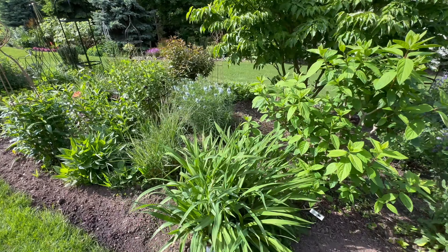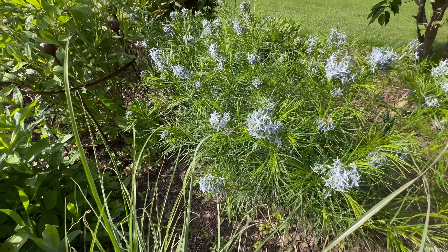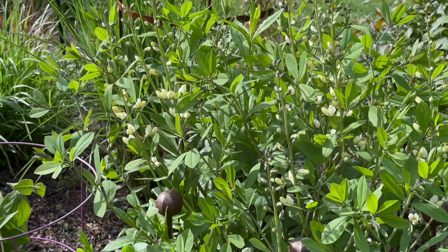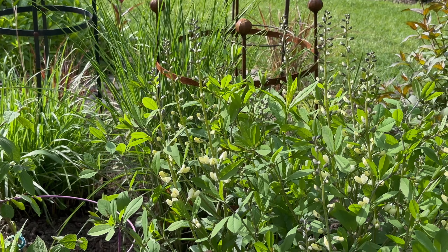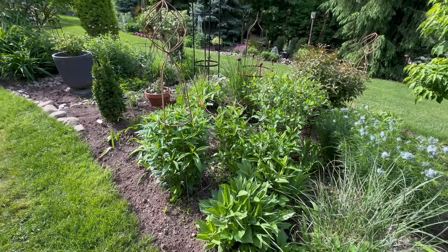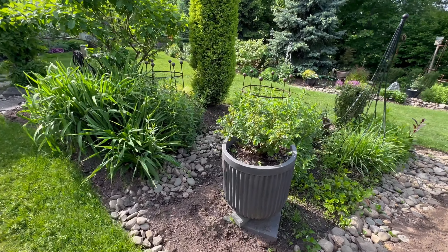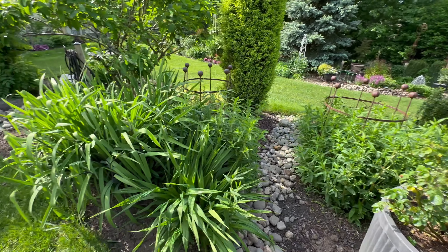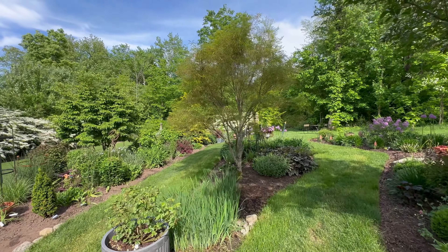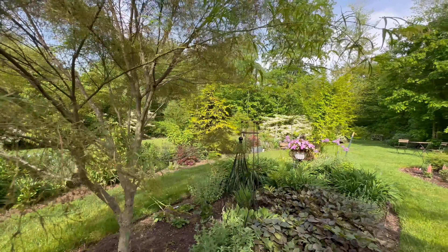These are Firelight hydrangeas. Here's Amsonia String Theory. I have quite a few Amsonias — Storm Clouds, String Theory, and the native one. Amsonias are native, which is great. This is another Baptisia — kind of yellow, I don't remember the name. I've got phlox here — I know I have Opalescence. More roses. This is Eustacia Vye in two large containers, and loose strife. Here's a Pink Diamond hydrangea that I've kind of treed up. Here's the Koto no Ito Japanese maple — I love this one. It turns gorgeous colors in the fall.